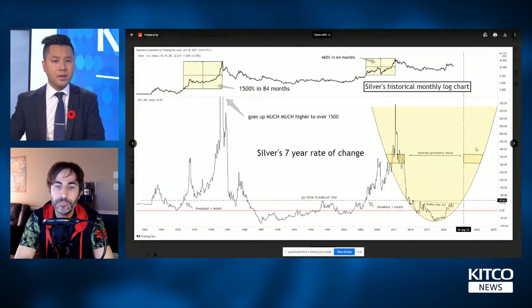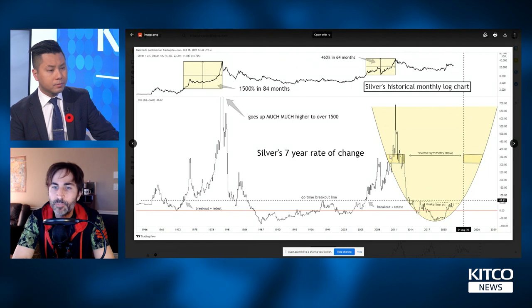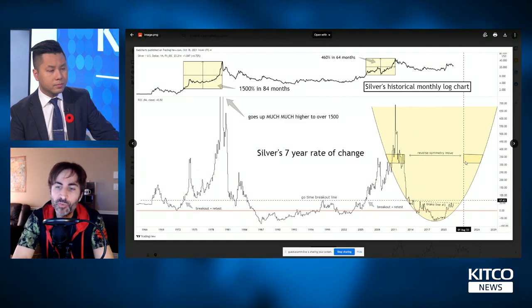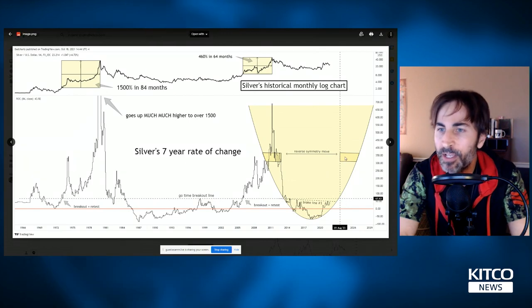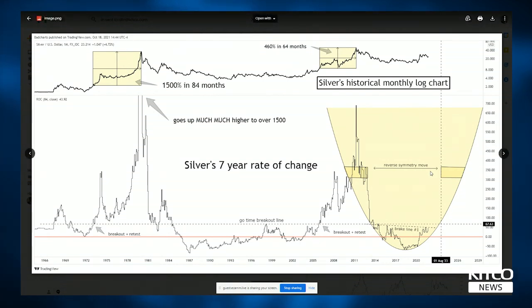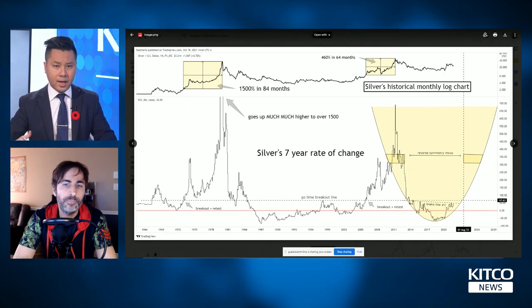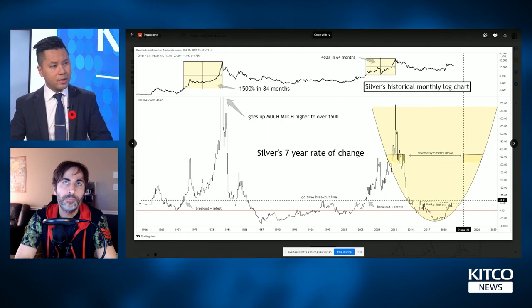Let's switch over to silver and apply the same analysis. Right here, this is probably an area where we'll have some congestion where it could slow down. So in the region from 2023 onwards, I have about a 350% seven-year rate of change. Silver has been trading together with gold, but we know silver is going to start outperforming gold — the gold-silver ratio topped at 120 in the March 2020 crash, came back up, and is now starting to turn over.